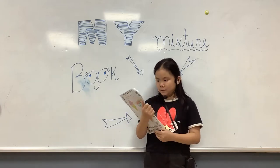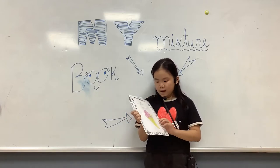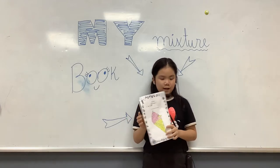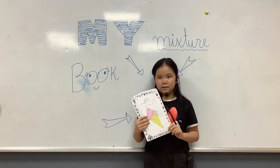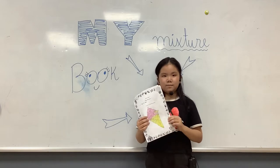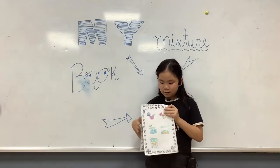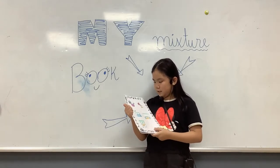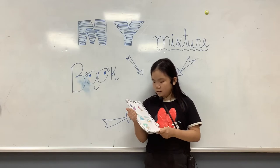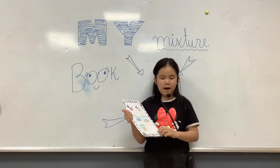My mixture book is the ice cream. I make ice cream and eat vanilla in sugar. First, I mix the cream vanilla in sugar. Second, I pour the cream vanilla in sugar mixture in the small bag.